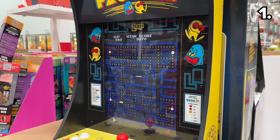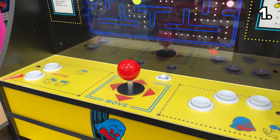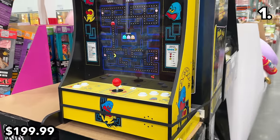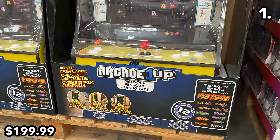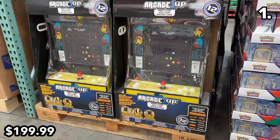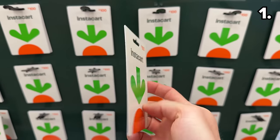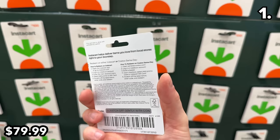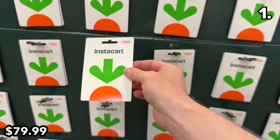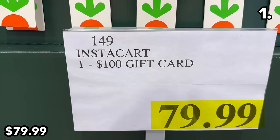I was stunned to see this life-size Pac-Man party arcade, pre-loaded with 12 games, for $200. This looked awesome in person — definitely a very special or extravagant gift for any nostalgic arcade fan. And if you shop Costco through Instacart, you can buy $100 gift cards for $80. While the online prices are higher, if you live very far from a warehouse or have accessibility issues, this could be for you.